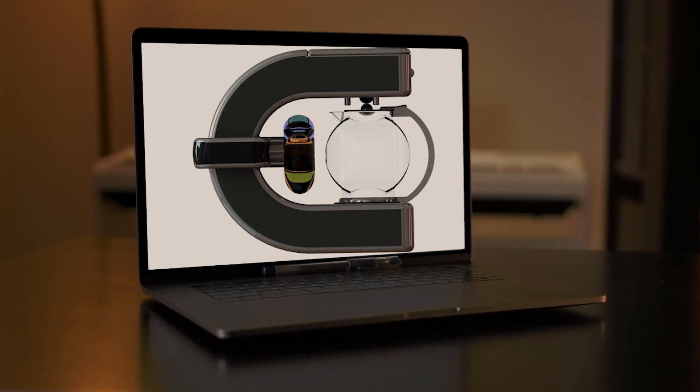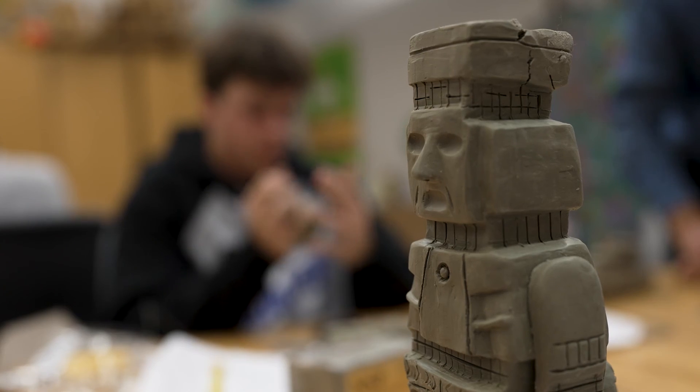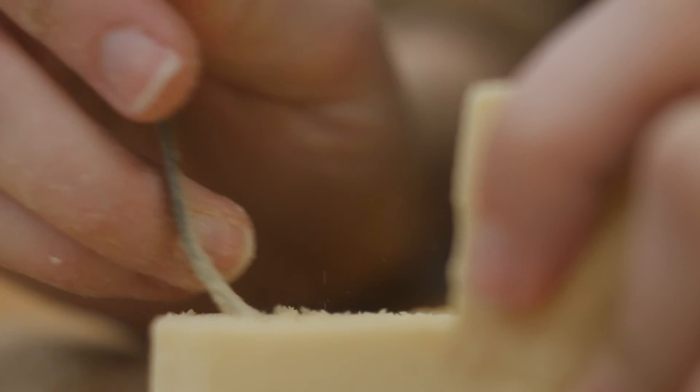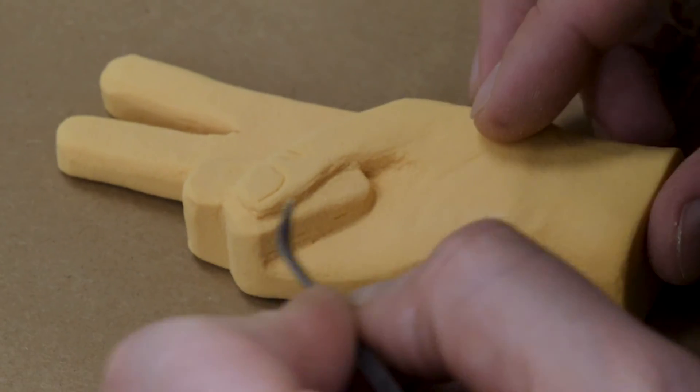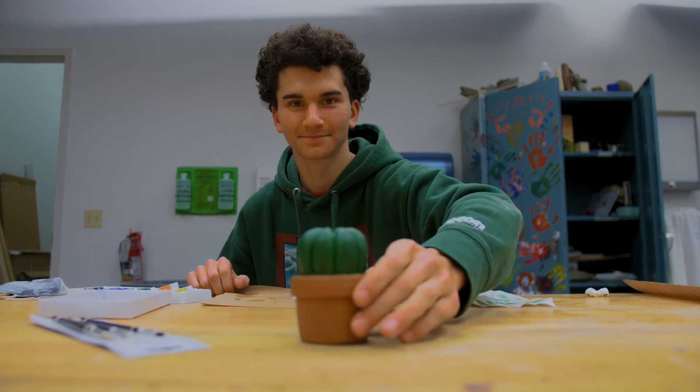One important element of industrial design to keep in mind: people create things. Nothing else creates things — only humans create things. Humans have a real, beautiful, important, central role in solving problems. If you're creative, if you want to look over the horizon and over the next hill, check out industrial design because it could be a perfect fit for you.